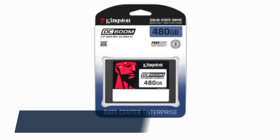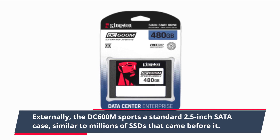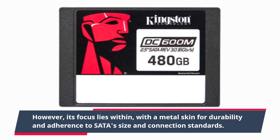Externally, the DC600M sports a standard 2.5-inch SATA case, similar to millions of SSDs that came before it. However, its focus lies within, with a metal skin for durability and adherence to SATA's size and connection standards.